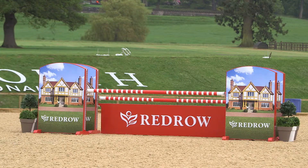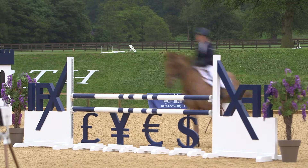Red Row is one of the largest house builders, and this is the quality and stature of event that they would like to be associated with — and the fact that it's very close to where they are based is important. This is the third year that IFX have sponsored Bolsworth. We're particularly interested in sponsoring it this year because it's a much larger show, and there's going to be more potential clients for us to speak with and introduce our company to.